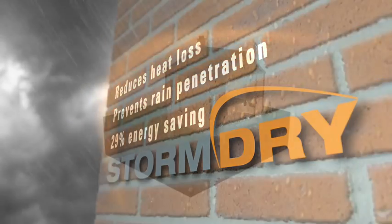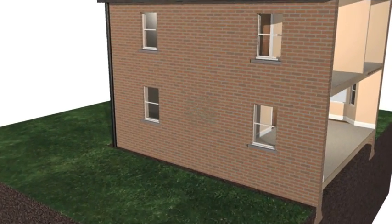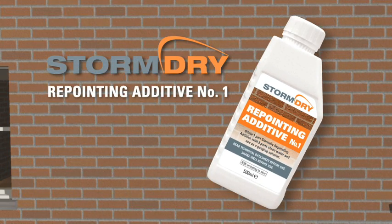Before Storm Dry can be applied, the selected area of masonry must be dry and clean. Any necessary remedial repointing should be carried out to create a crack-free surface. For best results, a Storm Dry repointing additive should be incorporated in the repointing mix.